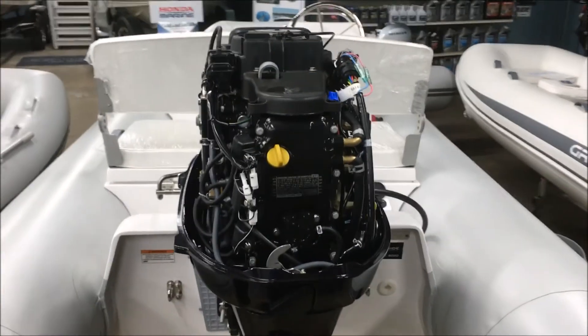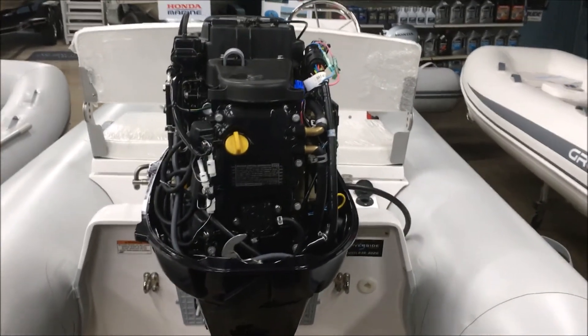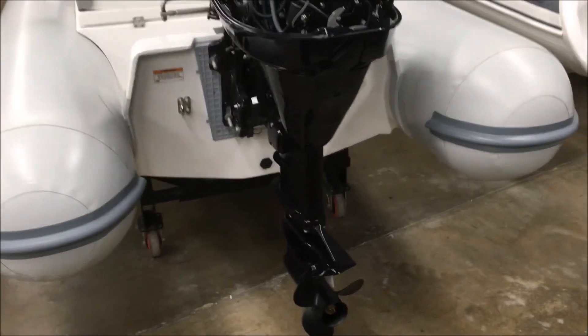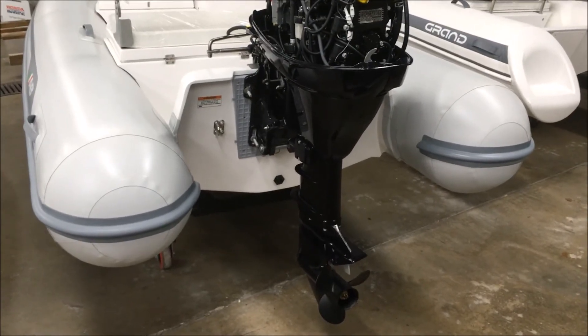Pretty easy on the pocket when it comes to the gas tank. This motor has tilt and trim and an aluminum prop. You can also see how nice and big those tubes are.